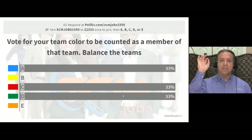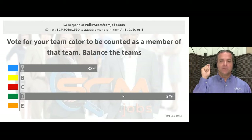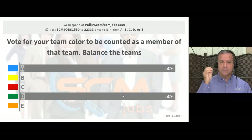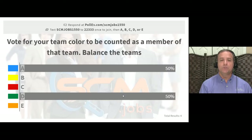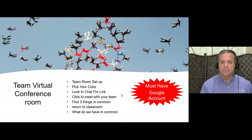Go ahead and pick either blue or green. If you picked red, change your answer. We'll balance the numbers between the two teams. Once you're assigned, I'm going to post a link in the chat room for your particular conference room — blue team gets the blue link, green team gets the green link. Stand by.